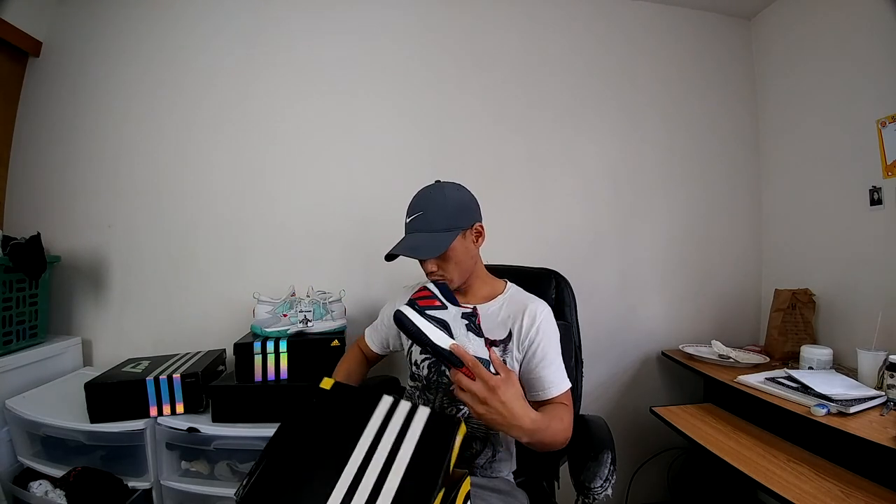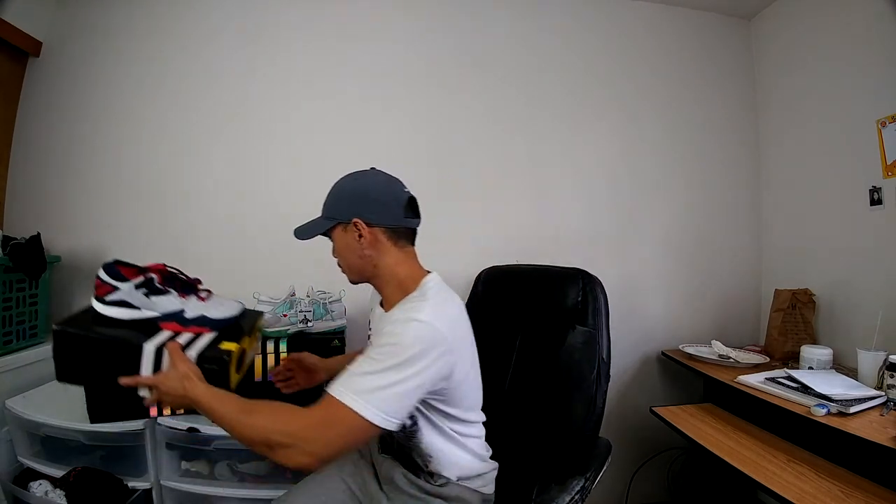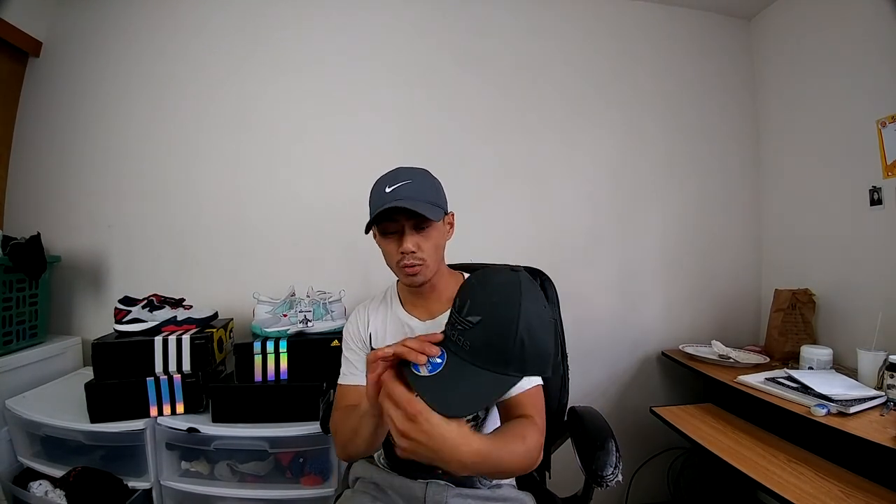Very dope shoe, definitely gonna rock these today. I also picked up this hat — just wanted an Adidas hat. I like the round brim, that's a cool touch, got that classic logo. I also wanted to get a pair of the Superstars — they were about $80 retail so I would've paid $40, but they didn't have my size. The smallest they had was a nine and it was really loose, so it didn't work out.